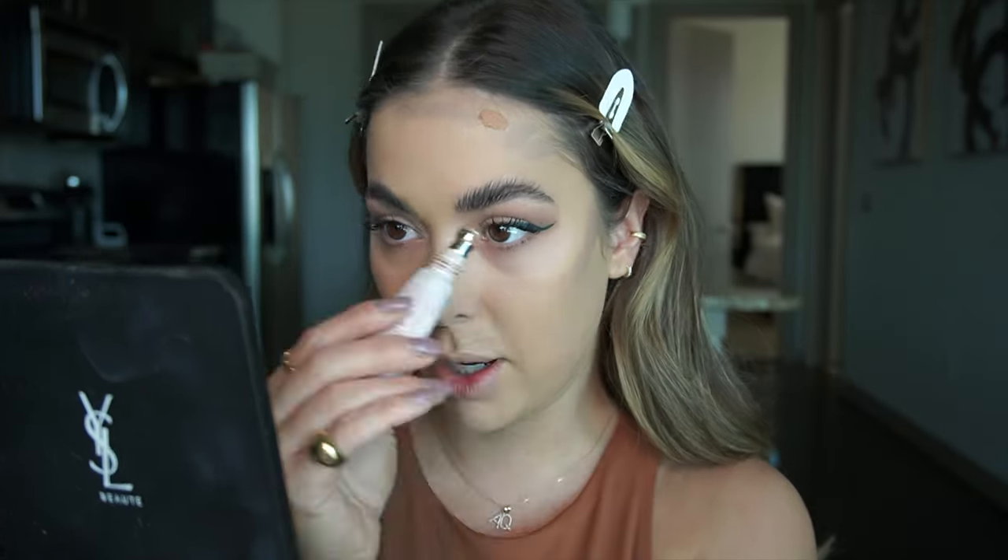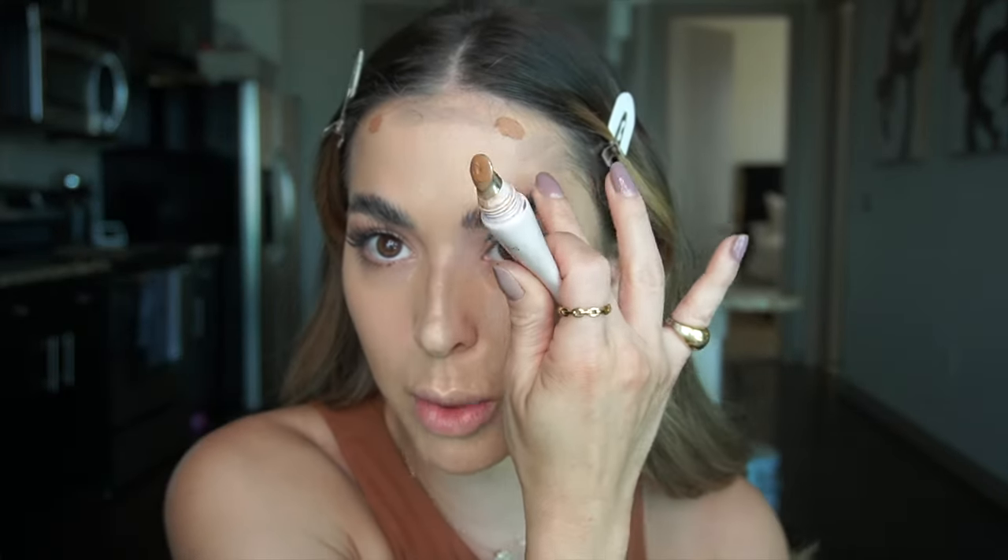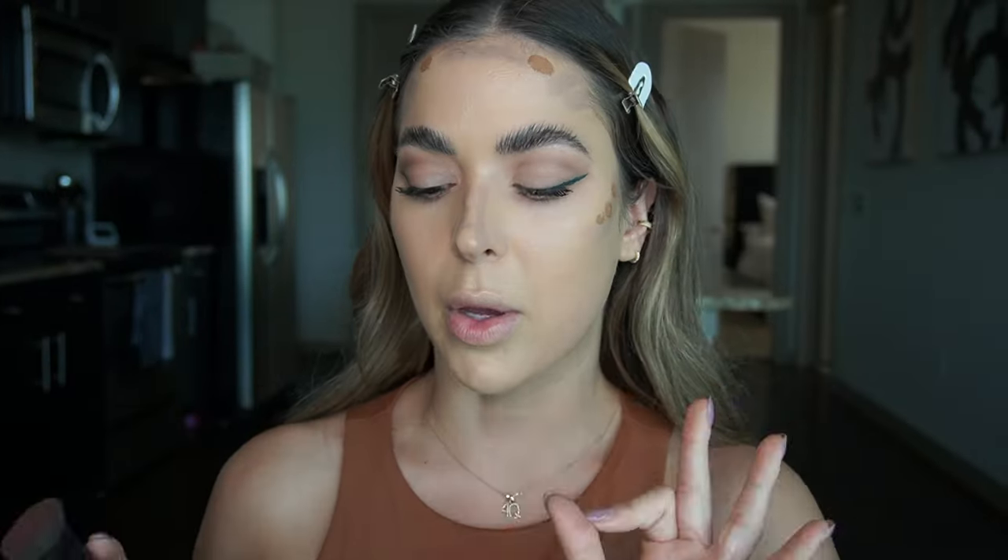This is actually a concealer by Doll 10 in the shade Deep, and it's a great concealer because this thing does not move. I really like to add it to my contour because it's so warm — and then the contour itself is this cool shadowy shade. It puts some color back into my skin. Let me go in with some setting spray real quick.